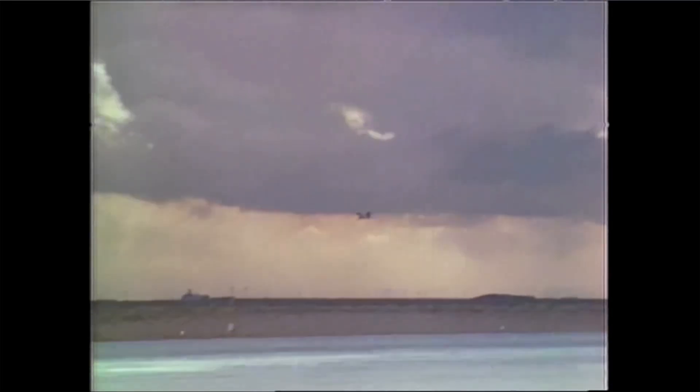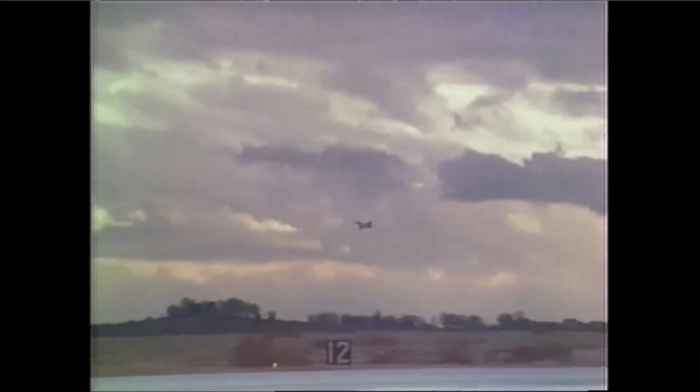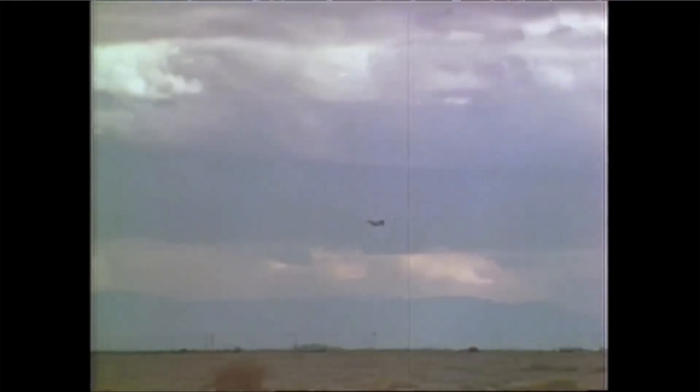Most of the flight was done with me barely touching the stick, if at all. We had a full instrumentation system up and running and we learned just an incredible amount of data about the airplane that we may not have even touched in the prototype test program.